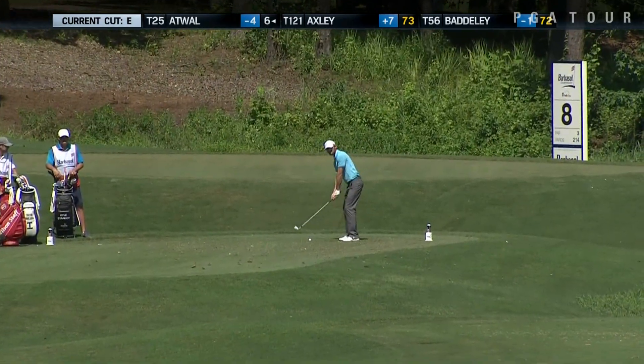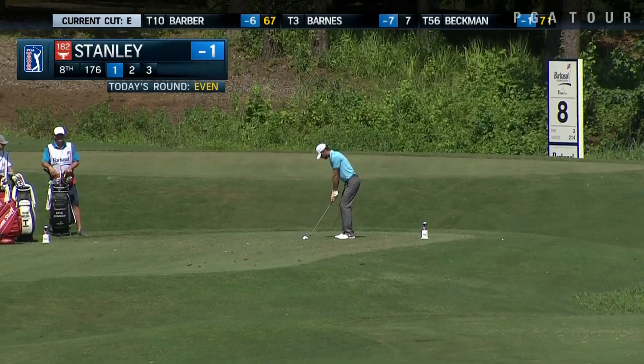Kyle Stanley on the tee at the 8th. You can see he's aimed pretty much directly at that flag stick that's over on the left hand side of the green.